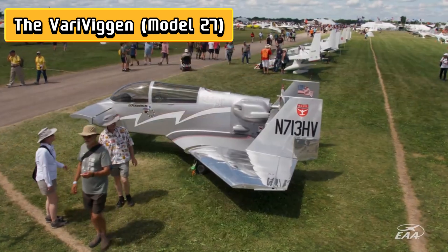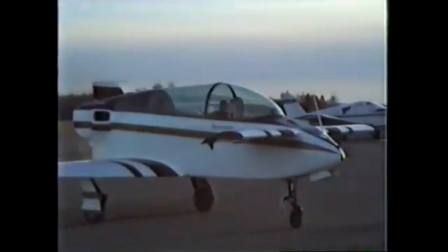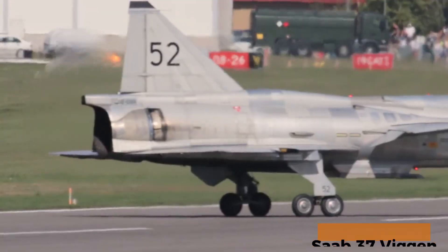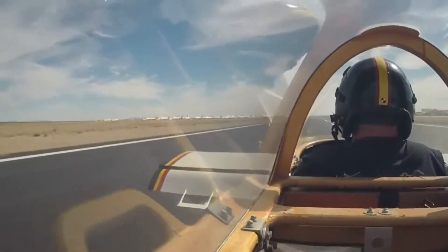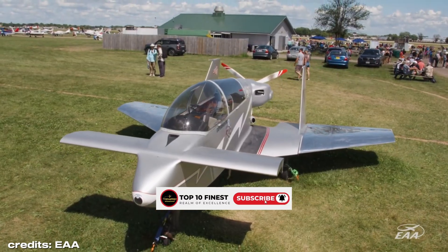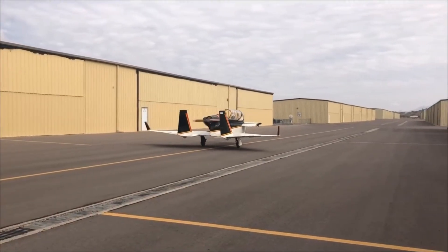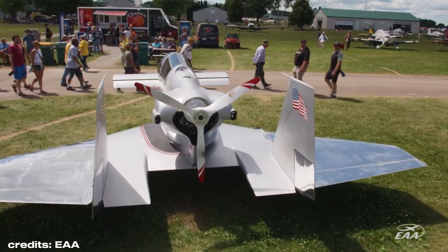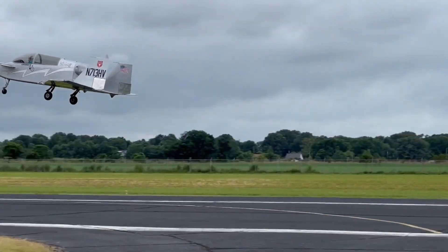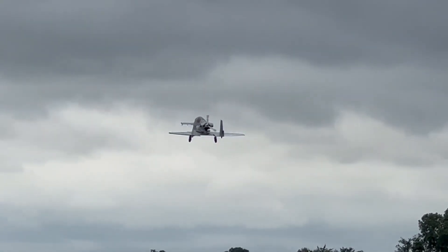Number 10: Meet the Vary Viggen, Model 27 — Burt Rutan's first love affair with weird, wonderful aviation in 1972. Think of it as the quirky cousin of a fighter jet, inspired by Sweden's Saab 37 Viggen, but built for regular humans with a penchant for tinkering in their garages. Its signature canard layout — a tiny fore-wing at the front paired with a stubby delta wing — was basically Rutan saying: stalls? Spins? Not on my watch. And with a rear-mounted pusher propeller, it literally pushed the envelope forward. Lightweight aluminum made it friendly for homebuilders, while its nimble handling and short takeoff and landing distances meant it could practically do a pirouette on a runway.